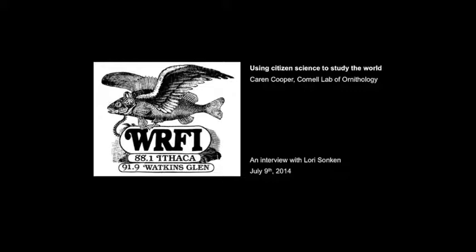So we're sitting in Sapsucker Woods outside the Lab of Ornithology. The birds are singing. The lily ponds are starting to bloom. Karen, if we had a citizen scientist with us, what are some examples of something they might study right here where we are?